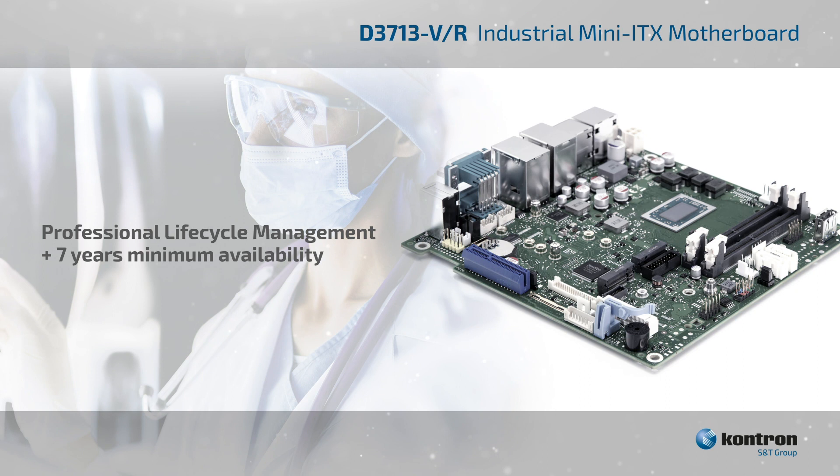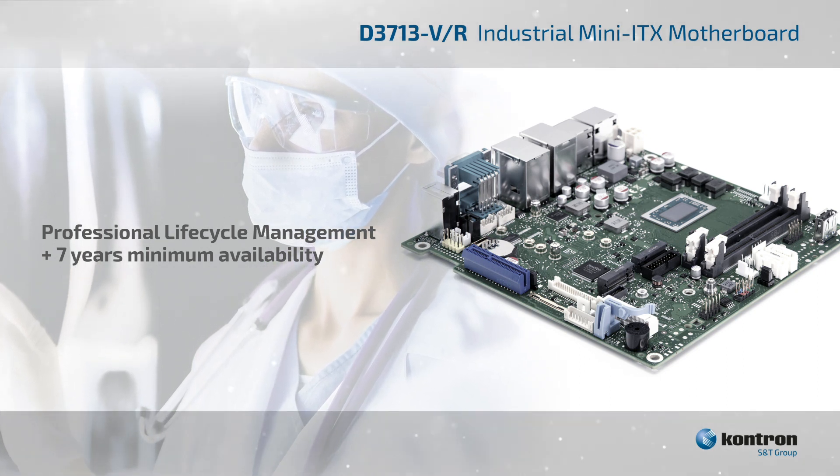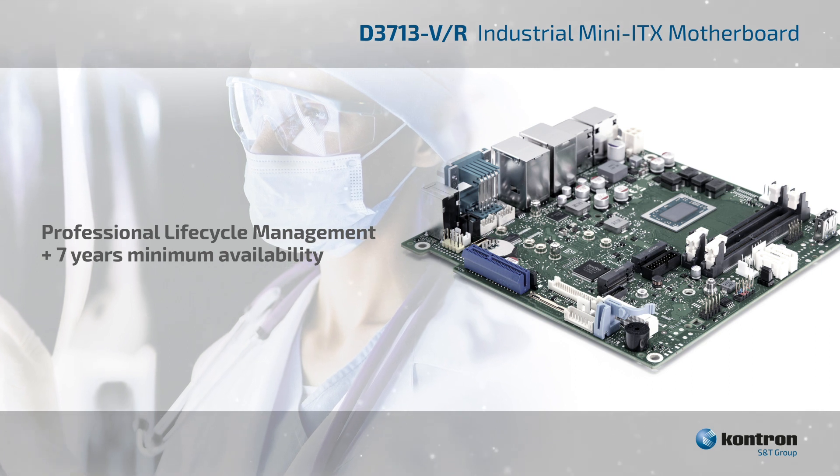For medical applications such as medical displays, we offer professional life-cycle management and a minimum availability of seven years.